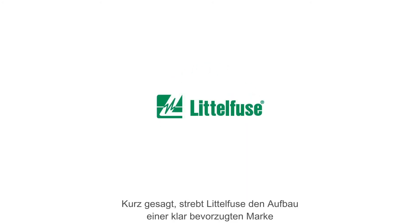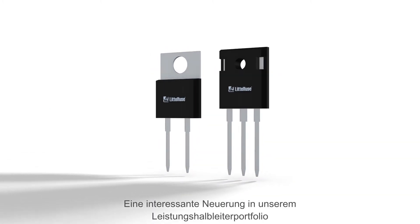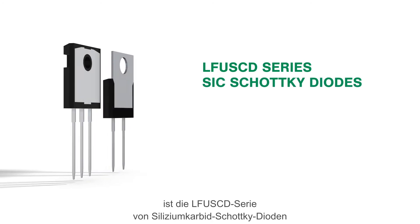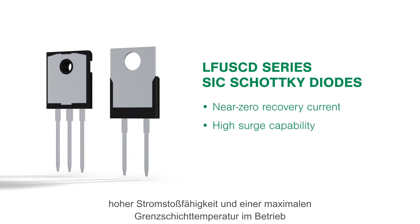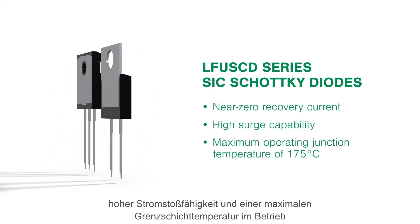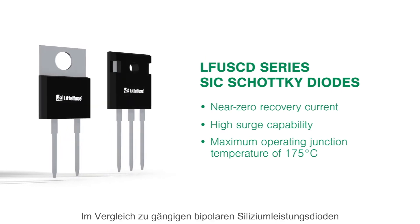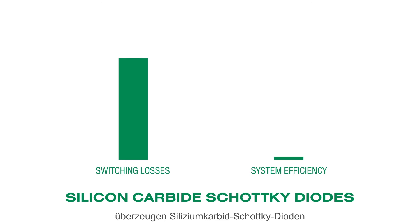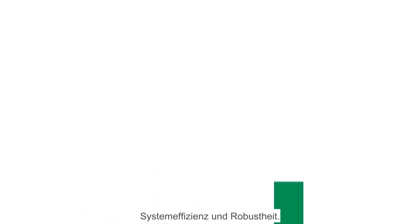In short, Littelfuse is eager to build an undisputed preferred brand in the power semiconductor space. One exciting addition to our power semiconductor portfolio is the LFUSCD series of silicon carbide Schottky diodes, featuring near-zero recovery current, high surge capability, and a maximum operating junction temperature of 175 degrees Celsius. When compared to standard silicon bipolar power diodes, silicon carbide Schottky diodes dramatically reduce switching losses and enable substantial increases in system efficiency and robustness.